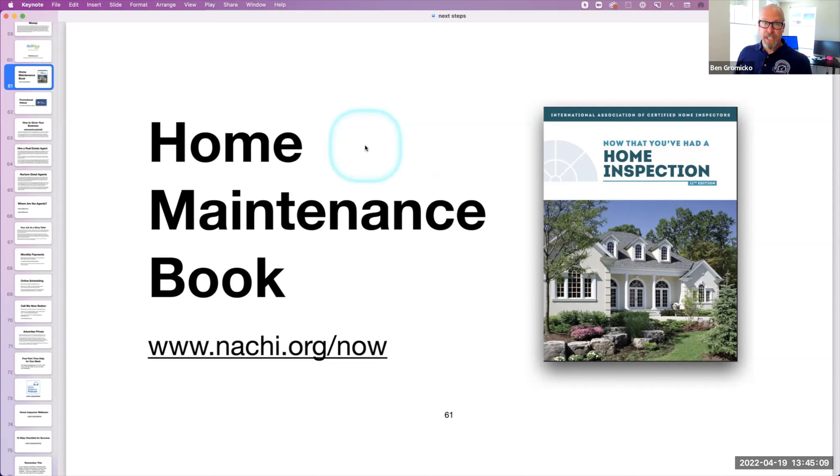Home maintenance book — talk about adding incredible, overwhelming value. Perceived value. This is physical value.